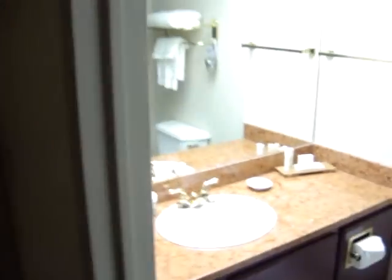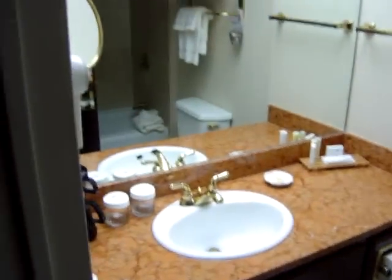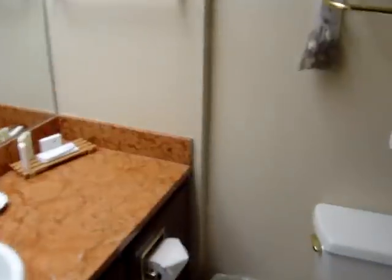The bathroom, like most Crowne Plaza bathrooms, not bad. One basin — a little bit cramped compared to some of the other rooms, even though it's a suite room, but perfectly acceptable.